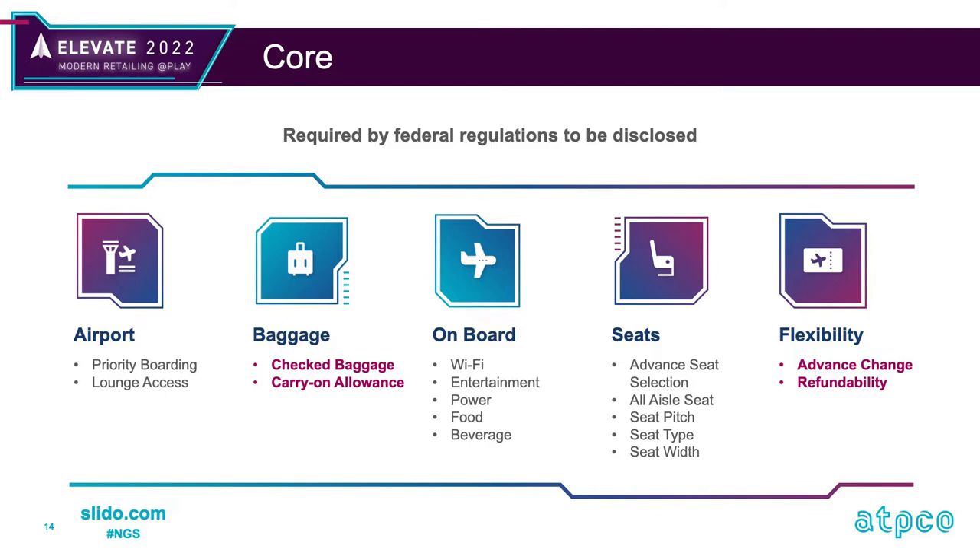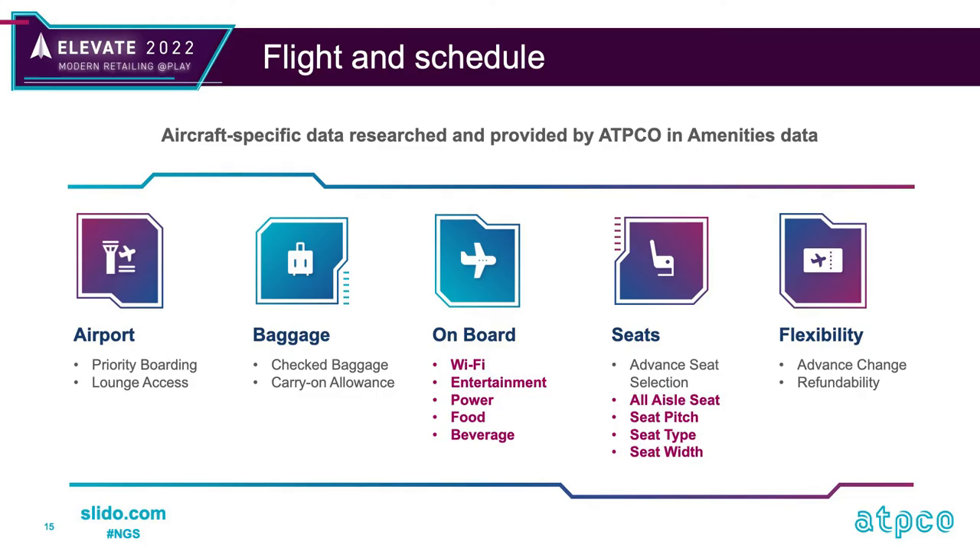Right now, the US Department of Transportation has a notice of proposed rulemaking on ancillary transparency. Should that go anywhere — and we don't know yet, it's very new and not yet published on record — the feeling is that this consistent attribute data approach will help. So let's call these the core elements: our baggage and flexibility side of things.